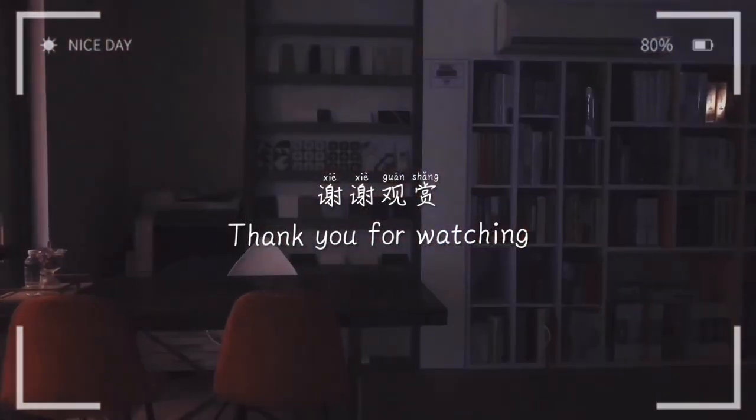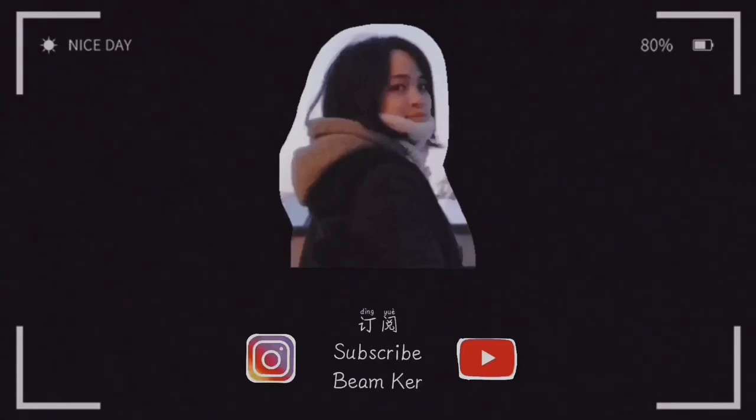That's all for today. Thank you for watching. See you — and please press the button to subscribe.